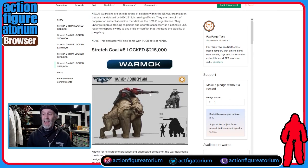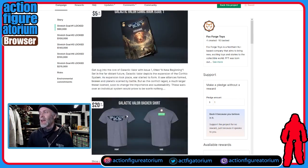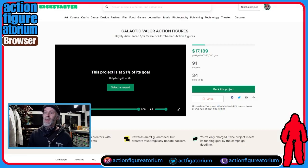If they get to $215,000, they're going to unlock some sort of space creature — it's got a gorilla body and is kind of armadillo-ish. A cool space monster that maybe someone could ride or fight or both. And that's kind of it for the product. Let's see how they're selling these and what they cost.